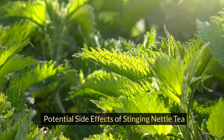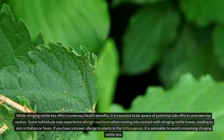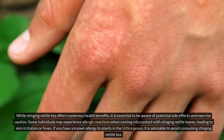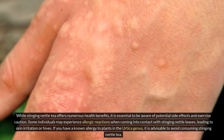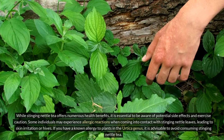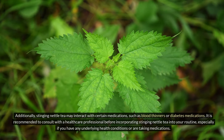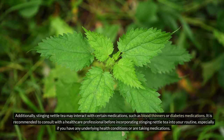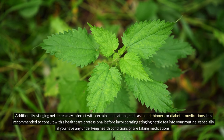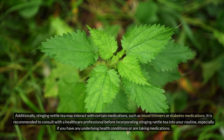Potential side effects of stinging nettle tea. While stinging nettle tea offers numerous health benefits, it is essential to be aware of potential side effects and exercise caution. Some individuals may experience allergic reactions when coming into contact with stinging nettle leaves, leading to skin irritation or hives. If you have a known allergy to plants in the Urtica genus, it is advisable to avoid consuming stinging nettle tea. Additionally, stinging nettle tea may interact with certain medications such as blood thinners or diabetes medications. It is recommended to consult with a healthcare professional before incorporating it into your routine.